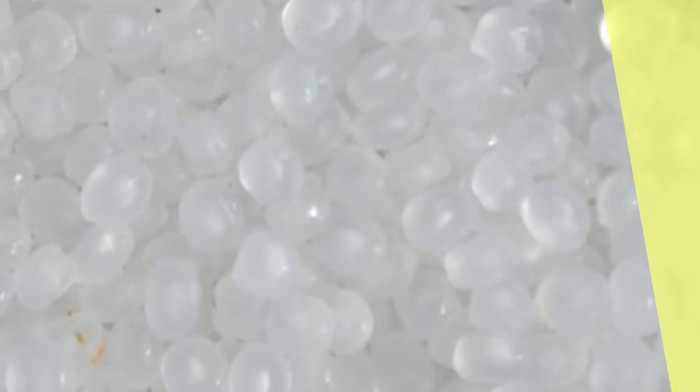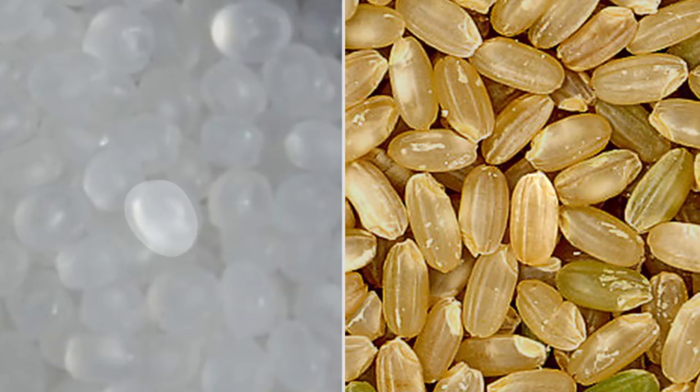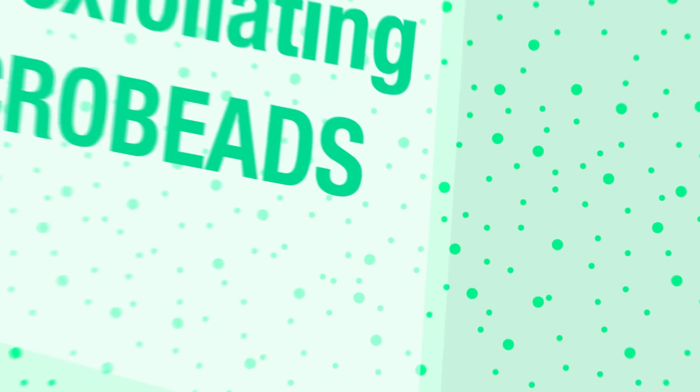Microfibers are a type of plastic pollution known as microplastics. Microplastics are teeny tiny bits of plastic that are smaller than five millimeters, which is about the size of a grain of rice. They typically come from larger pieces of plastic that have been broken down over time, or from those plastic microbeads found in exfoliating face washes.